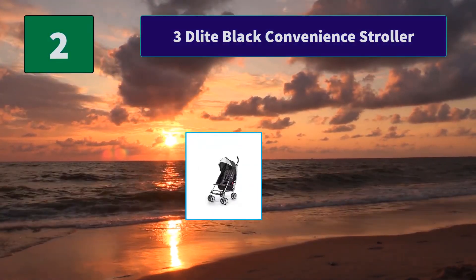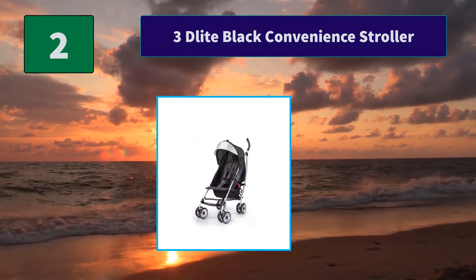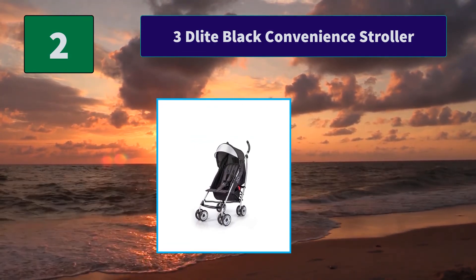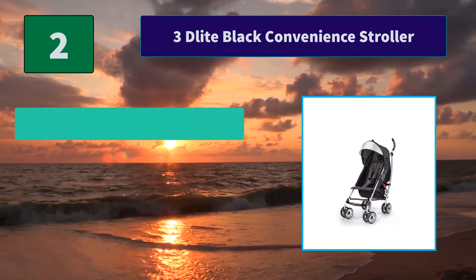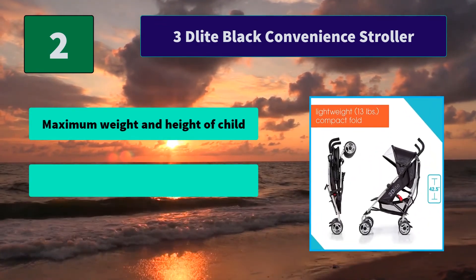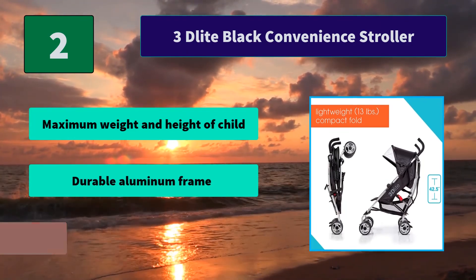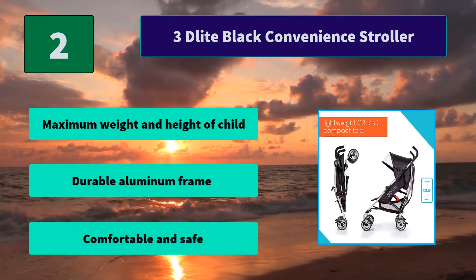Number 2: 3D Light Black Convenience Stroller. This infant stroller has a durable, lightweight, and stylish aluminum frame, and is one of the lightest and most feature-rich convenience strollers on the market. Main features include maximum weight and height capacity for the child, a durable aluminum frame, and a comfortable and safe design.